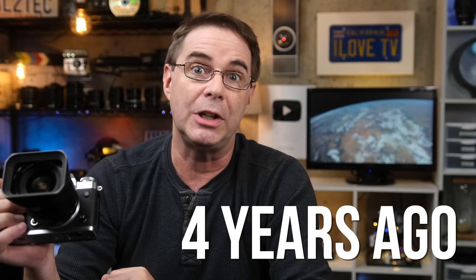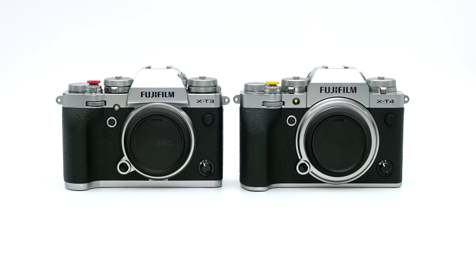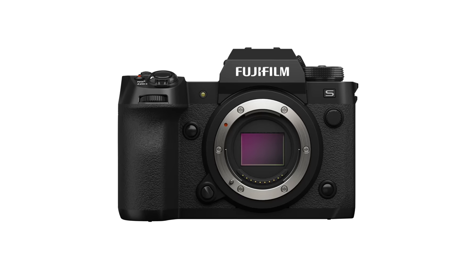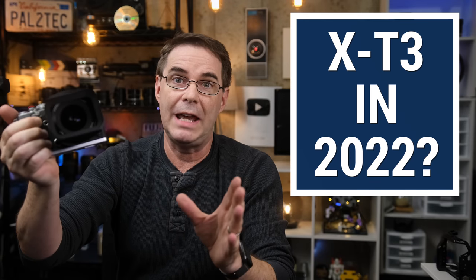That's now over four years ago. Since then, Fujifilm has released the much-hyped and much-loved X-T4 camera with onboard IBIS. And it seems like everyone lately is talking about the recent X-H2S camera with its brand new X-Trans processor, better video, and improved autofocus. So where does the X-T3 fit in today in 2022? Is it still relevant?